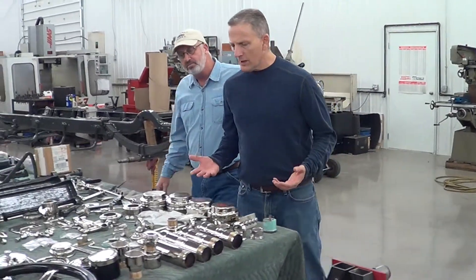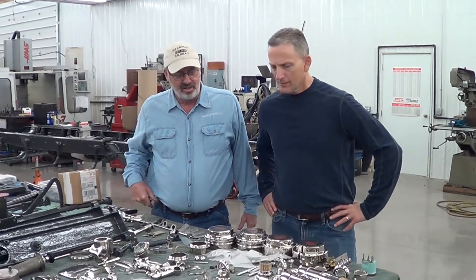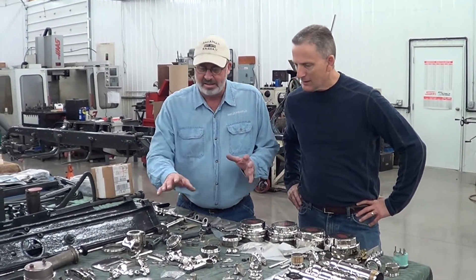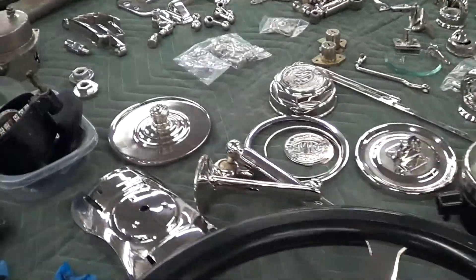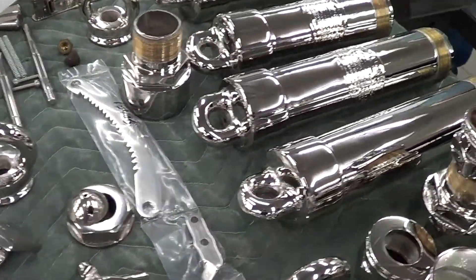Well, what in the world is all this? This is like the fine china of car restoration. This is the nickel plating for one automobile. These are the shock absorbers, these are the hubcaps of course, and then just all the little pieces — all the little detail parts that make the car beautiful. One of the best parts is when you're putting the car together for the last time and putting this stuff on. It really makes it pop. It's like the icing on the cake.